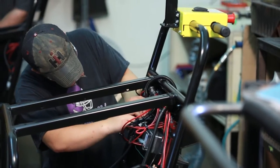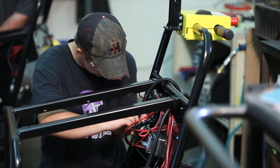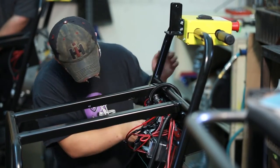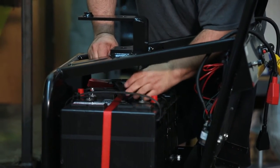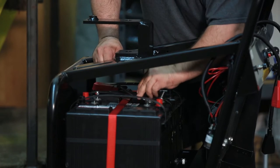Lessons learned in a broad range of challenging material handling applications were honed and applied to the unique needs of the aviation industry to create a new line of innovative aircraft tugs and tow tractors.